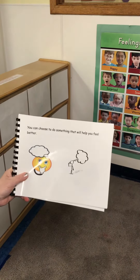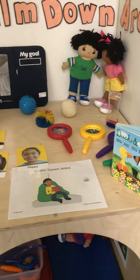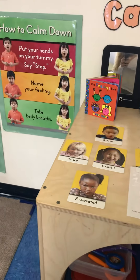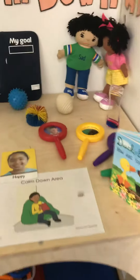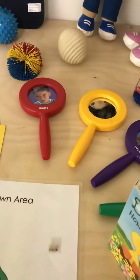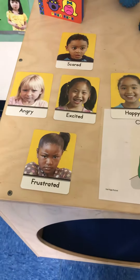You can choose to do something that will help you feel better and calm your body down. There are many items in the Calm Down Area you could use. Some of the things you can use to calm down are squeeze toys, books, you can look at yourself in the mirror and describe the feeling. You could also look at the emotion cards that we use in the classroom, as well as in the Calm Down Area in the cube.